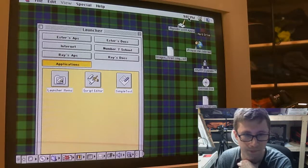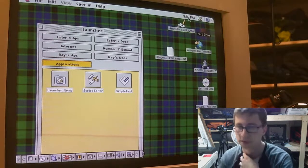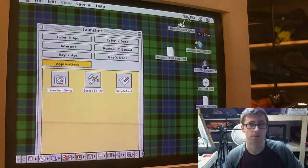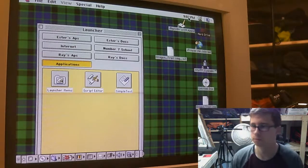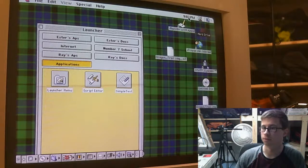My elementary school had iMac G3s around 2005. Mine did as well. We retired the iMac G3s around 2006, but the kicker is they were still running macOS 9.2.2 in 2005. The iMacs came to us in 2000-2001 with macOS 9 pre-installed and they never got upgraded — not a single computer in the whole building. Not a single one was running macOS 10 at all.